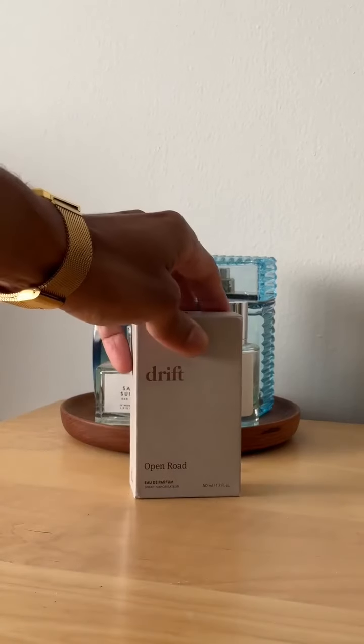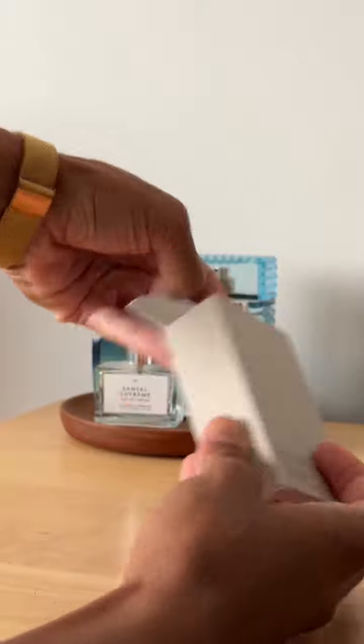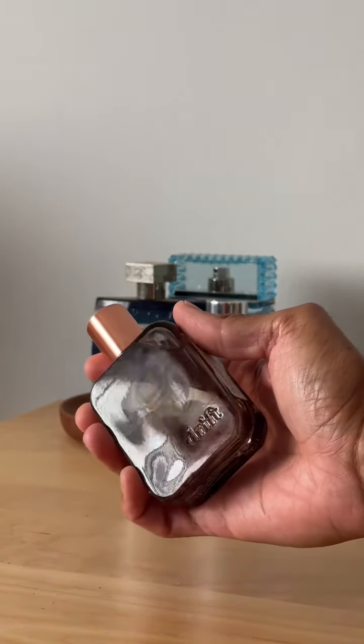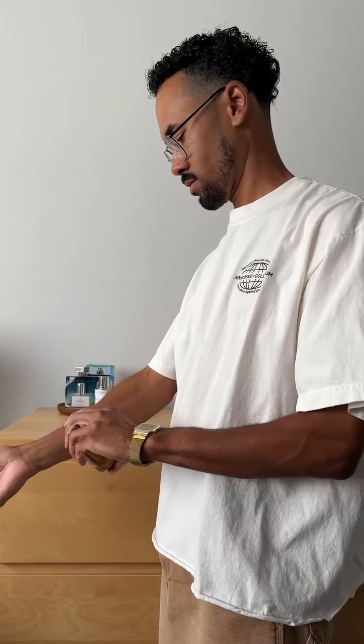Before heading out we always got to put on some sort of fragrance, so today we're going with the Drift EDP open road scent. It has notes of bergamot essence, black pepper, and cedar wood. The bergamot is citrusy and uplifting while the cedar wood creates a rich grounding earthy base note.